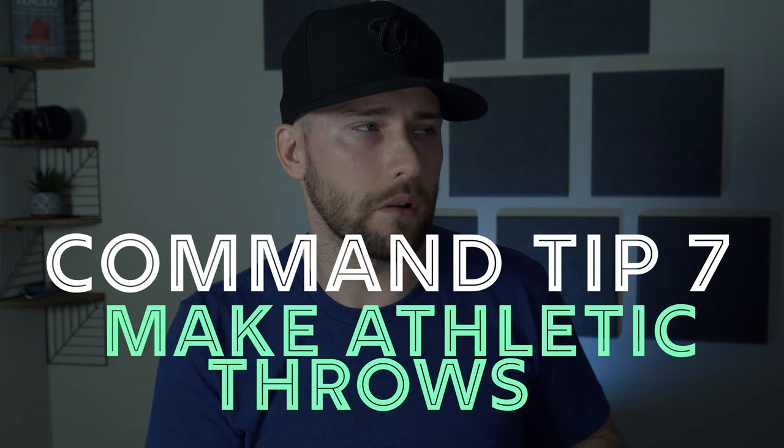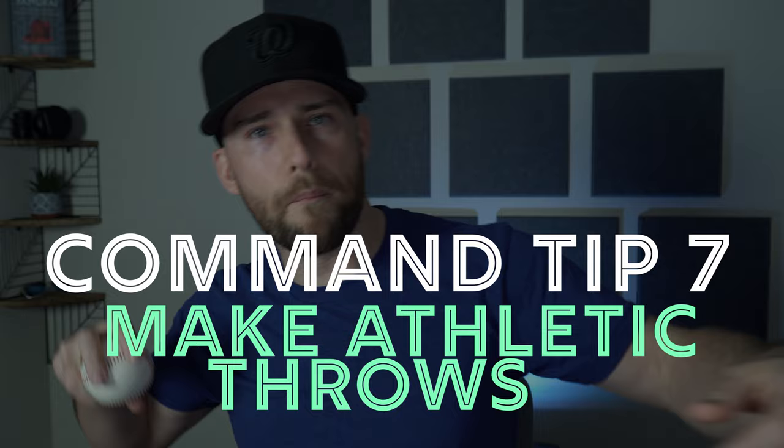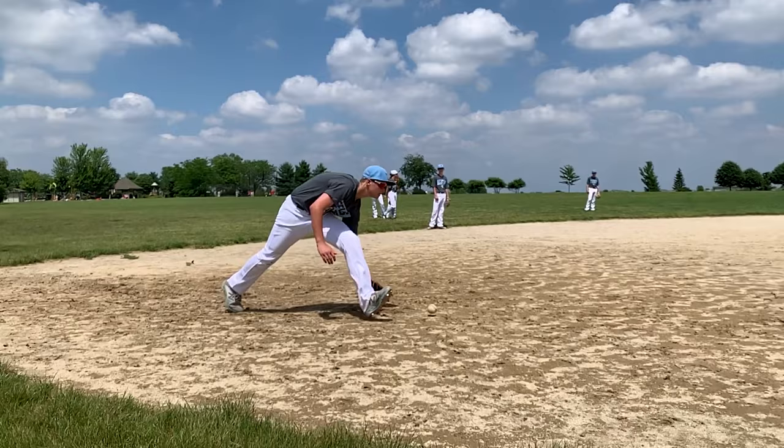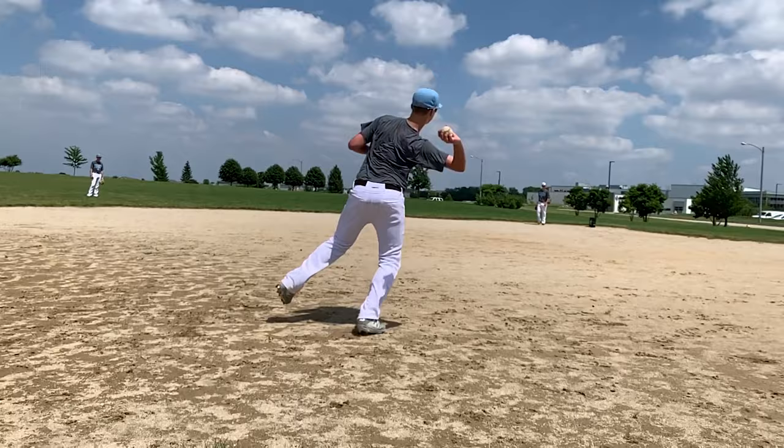The last tip — a bonus tip — is to throw from different arm angles. Everyone loves practicing the Derek Jeter throw, making all those exciting fancy throws you see infielders make on TV. Throwing is a complex task with lots of different ways to throw a baseball. Even though during your throwing routine you want to be extremely repeatable in your pitching mechanics, it's really good for your development to build that mind-body connection by understanding where your hand and arm are in space through making different types of throws.